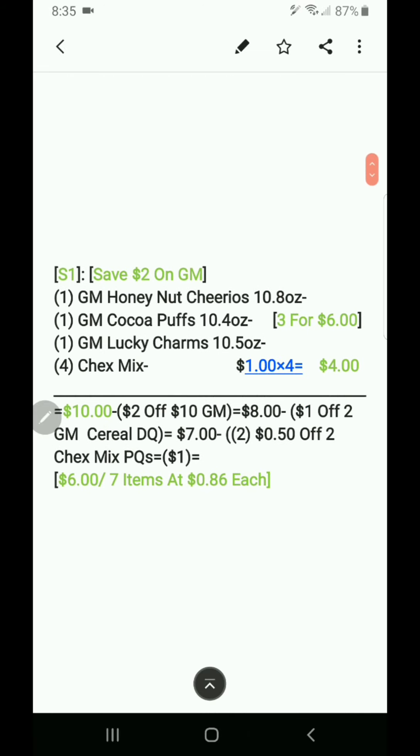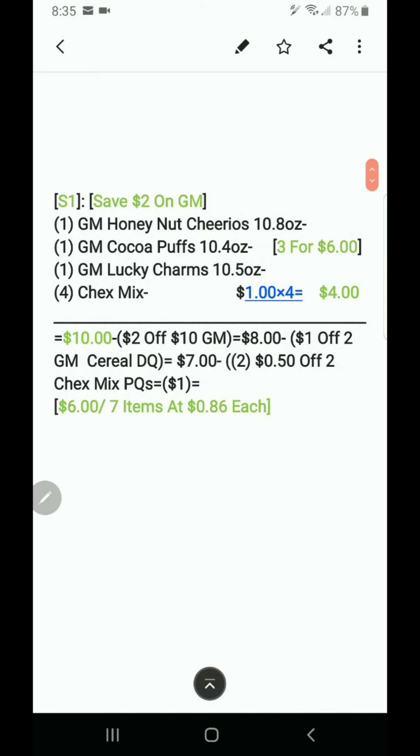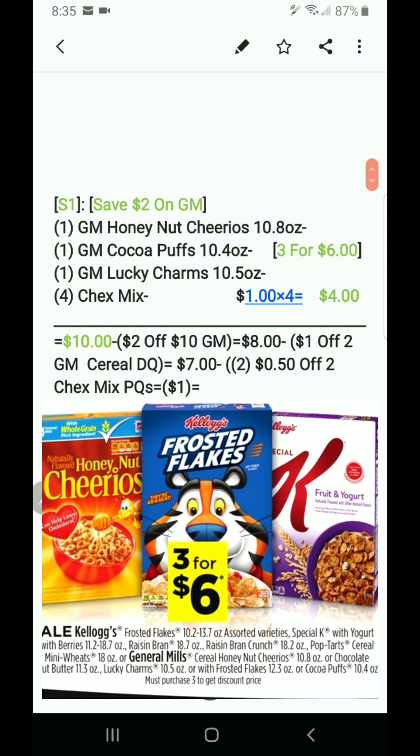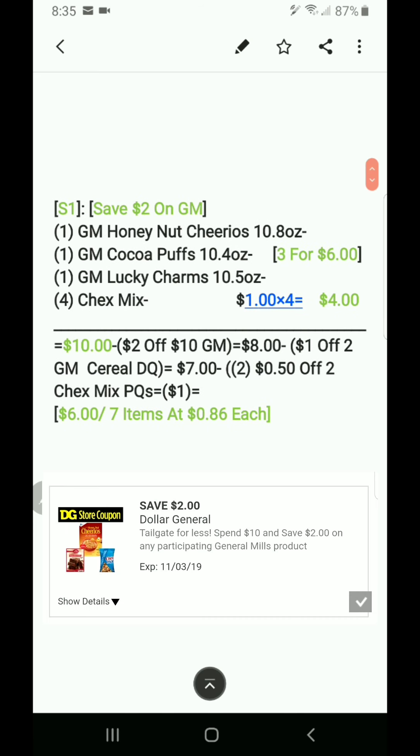Scenario one: you can save two dollars on General Mills. You want to get three General Mills cereals — I've identified options like Honey Nut Cheerios 10.8 oz, Cocoa Puffs 10.4 oz, and Lucky Charms 10.5 oz. They're three for six dollars this week. We also have a coupon for saving two dollars off ten of any General Mills product.